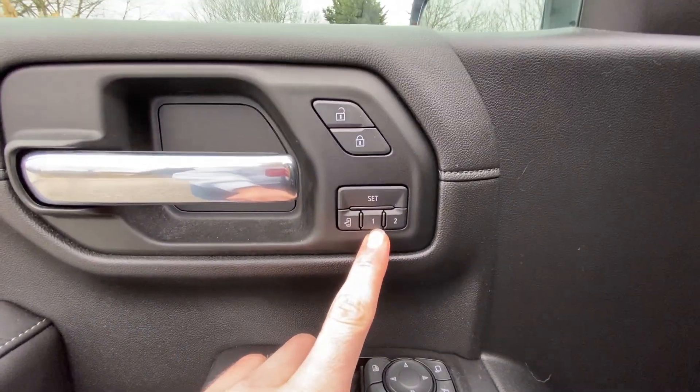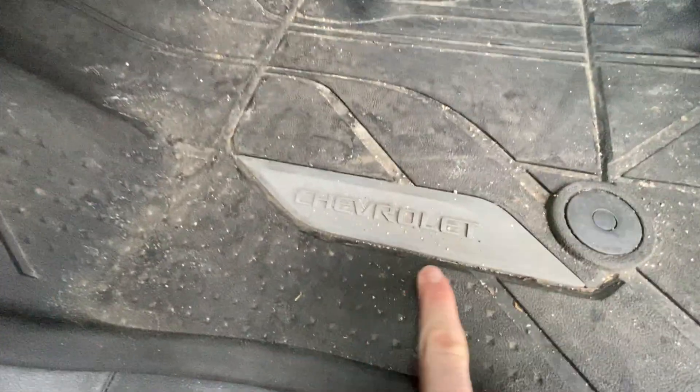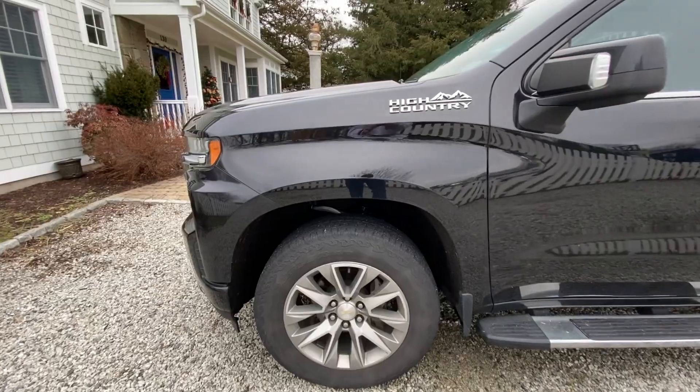On the inside, you're going to get a two-way power memory driver's seat. You're going to get 'High Country' printed in the doorstep where all other formats say Chevrolet, and you're going to get headrests that have 'High Country' embossed on them.